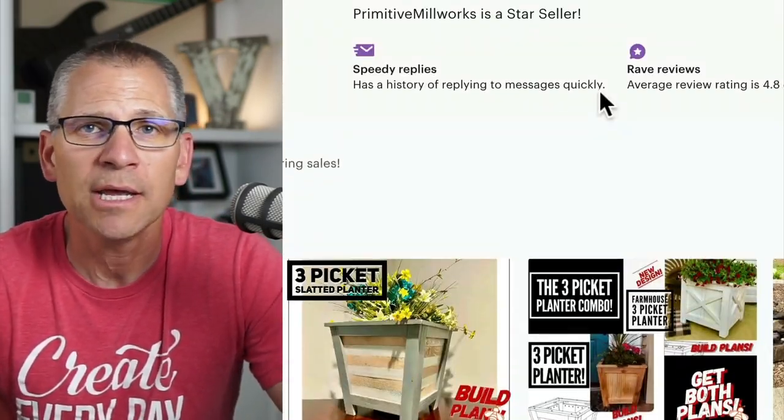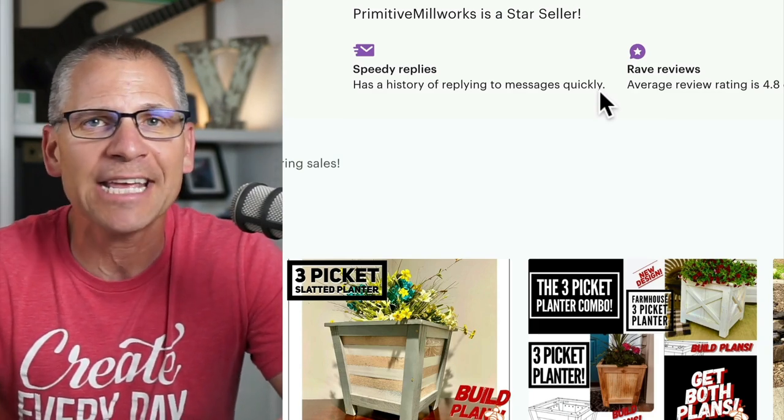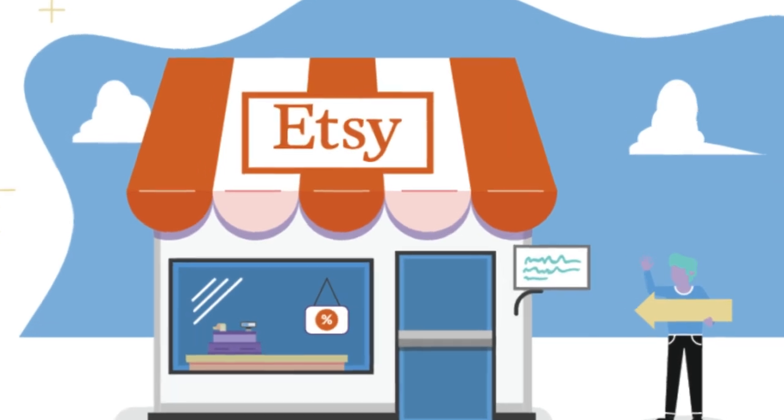The next obvious question is: how is he getting all of these sales? Is he just good at SEO, really good at ranking his listings? The answer is no, not really. He's actually doing something different — he's driving his own traffic. And when he's able to take his own traffic and drive it over to Etsy and get sales, Etsy notices those products are selling and starts ranking them inside the Etsy search platform.